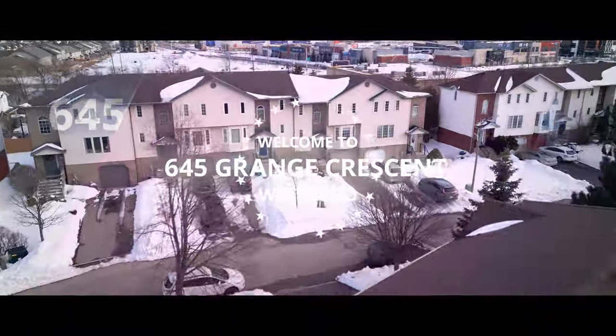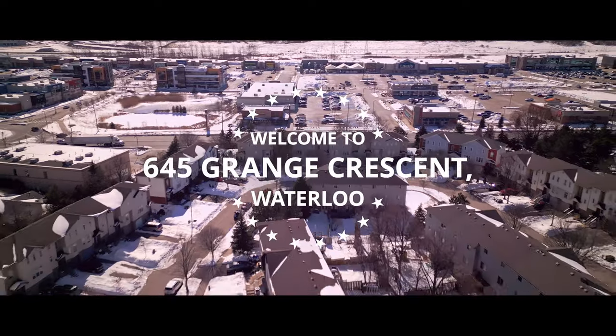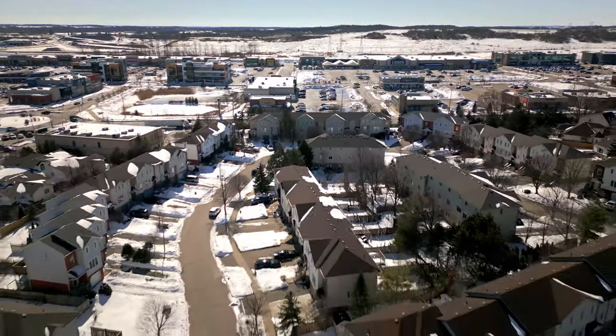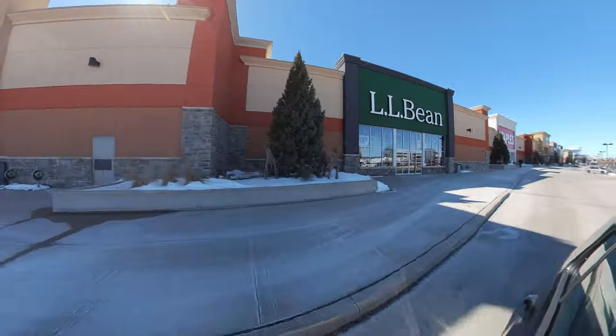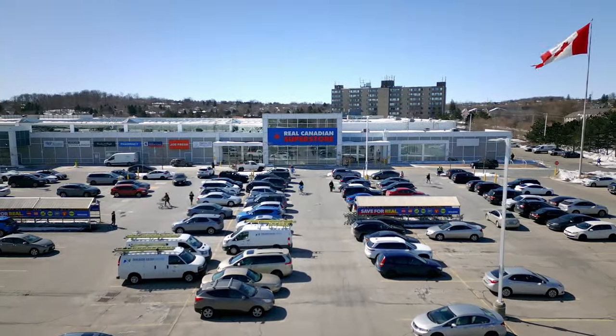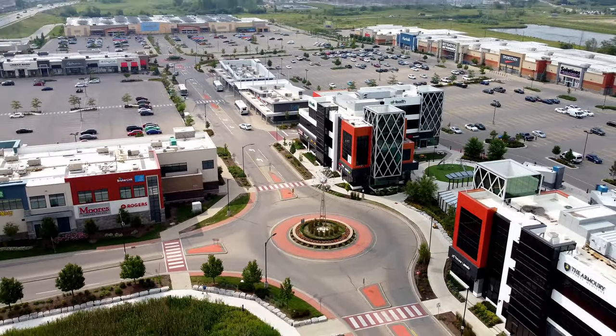Ladies and gentlemen, get ready to fall in love with your new home. This stunning, fully finished, three-bedroom freehold townhome is nestled in the heart of a thriving, family-friendly neighborhood that's perfect for families who love to live life to the fullest. This location is just steps away from some of the best shopping and dining experiences around.